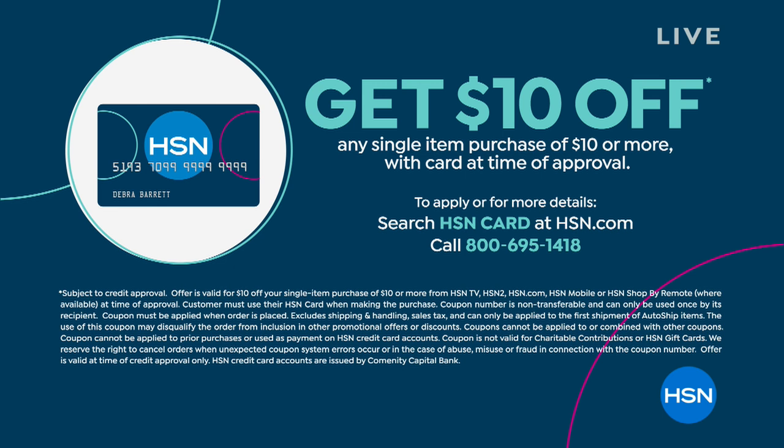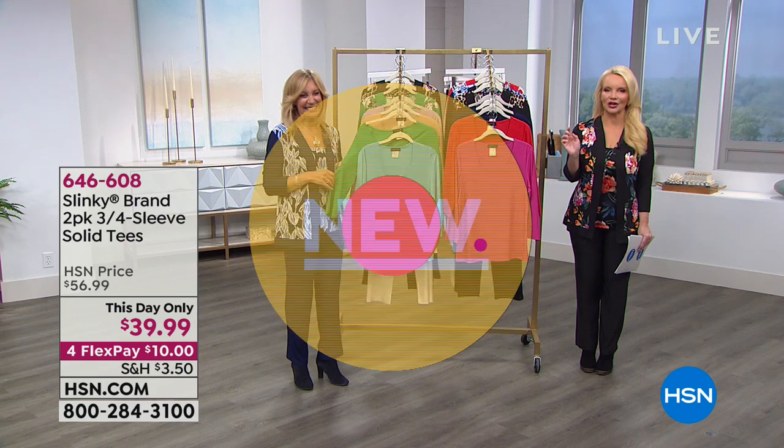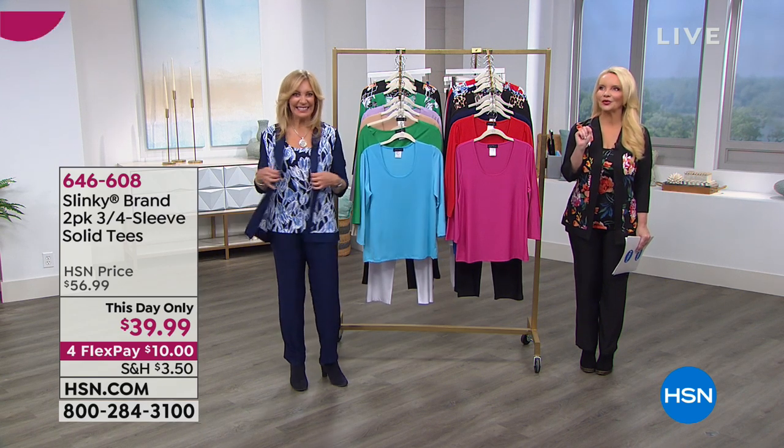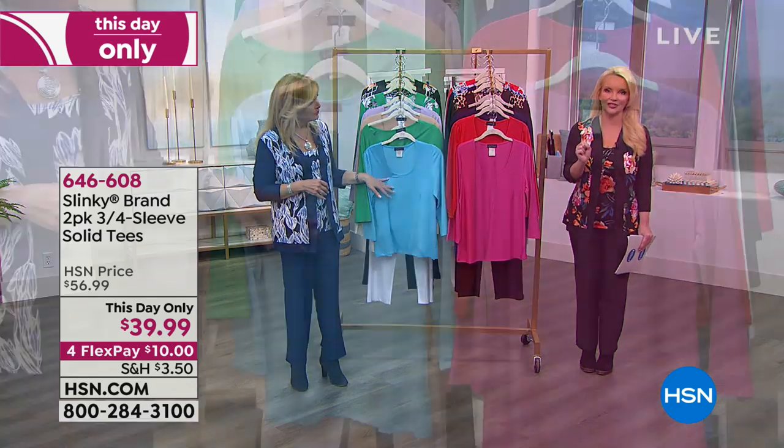We still have hundreds of you saying you've got to have that Today's Special. Guess what? We have something that will expand your Today's Special even more in terms of options and ways to wear it — the two-pack of fabulous three-quarter sleeve solid tees.